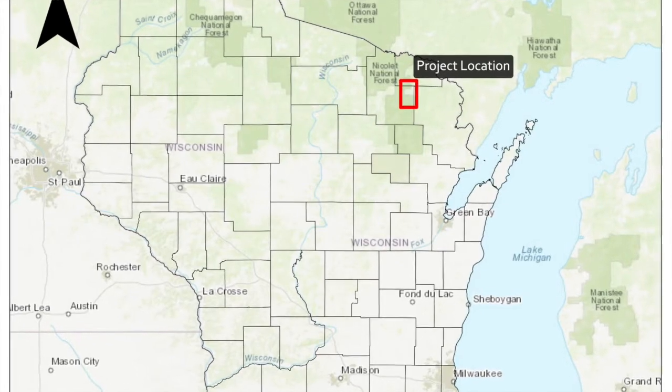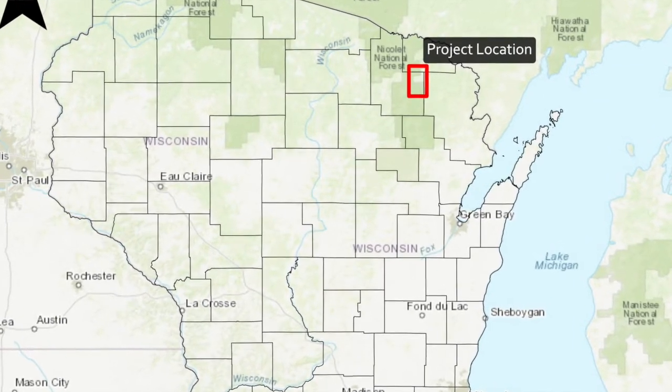When the timber industry's presence declined in the area, a lot of these dams were left and they were unregistered, unknown, and unmaintained.